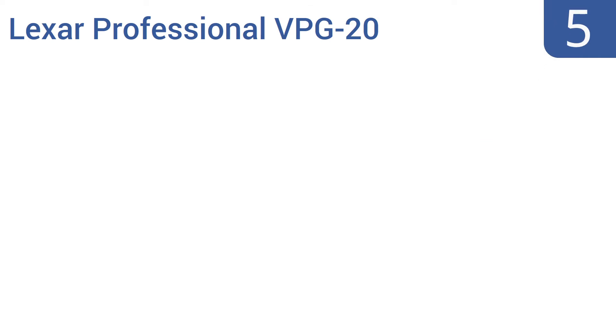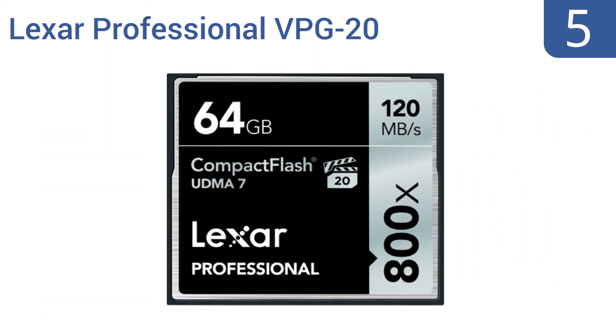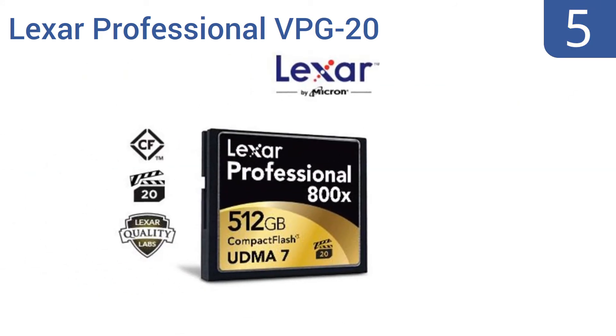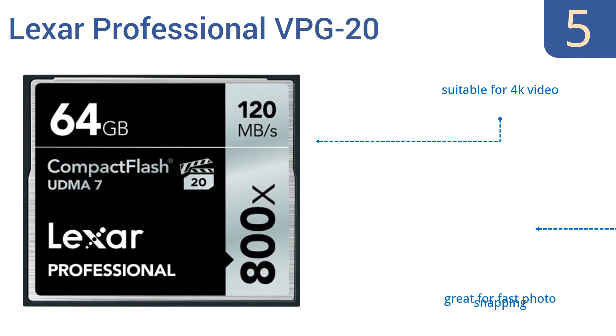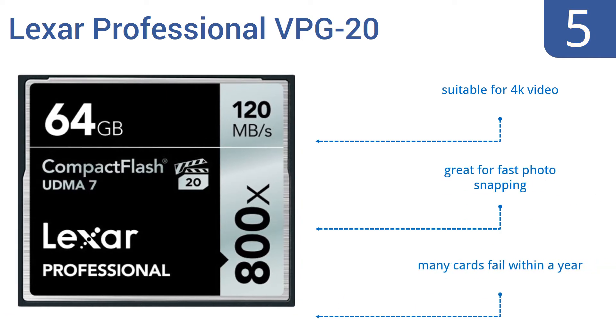At number 5. The Lexar Professional VPG20 CF card offers users blazing-fast 120MB per second transfer speeds, so it's a fine choice for moving files from one device to another. It also meets the Video Performance Guarantee or VPG20 specification for professional quality video. It's suitable for 4K video and is great for fast photo snapping. But many cards fail within a year.